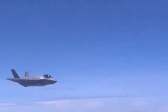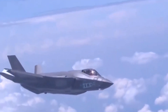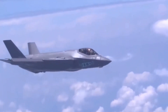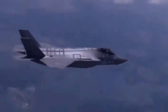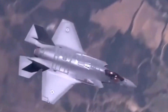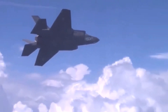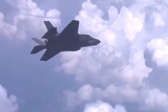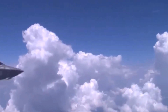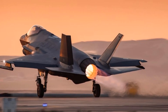In a region where split-second advantages can change the course of a conflict, the F-35I gives Israel a powerful edge. Operation Rising Lion has revealed just how far this capability can go. From advanced avionics to unique national upgrades, the Adir is the jet that redefines how modern wars are fought and won. This isn't just about speed or firepower — it's about staying unseen, striking first, and owning the sky before the enemy knows what hit them.